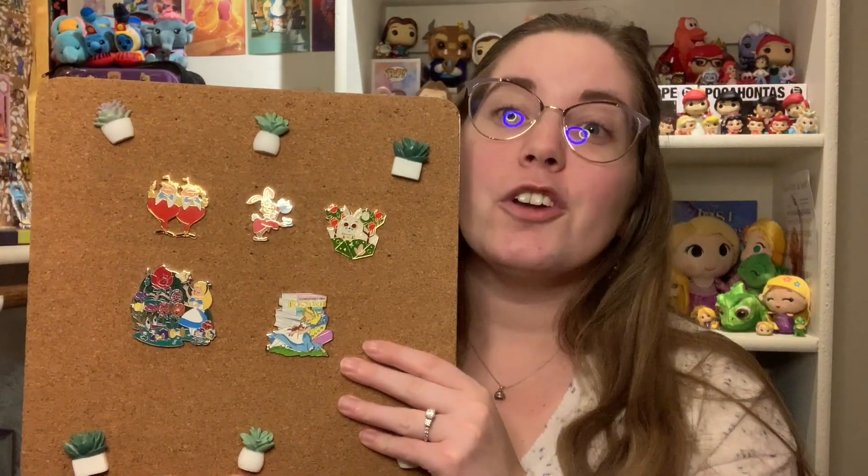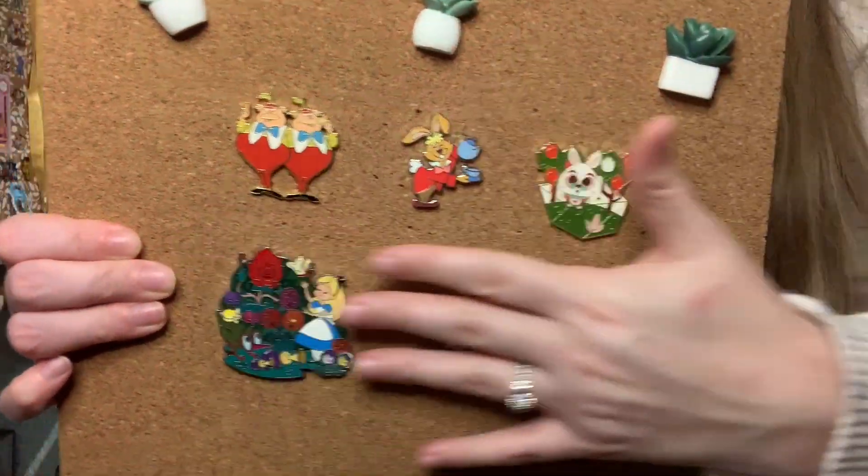I'm not a huge makeup person, so I don't know if this is actually good quality, but I can see it show up on my face and I like the colors, so I think it's good quality in that sense. And now some of the pins. I've gotten five more pins in this little collection and they are so cute. I love just the palette they show together — it's all very colorful.